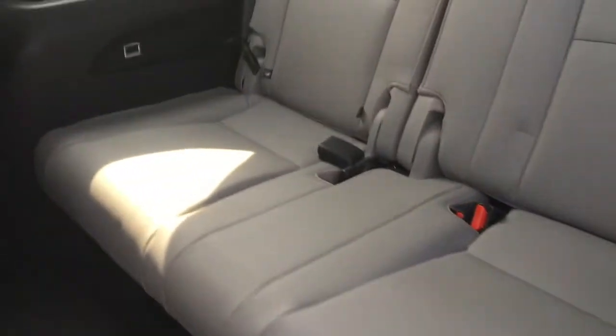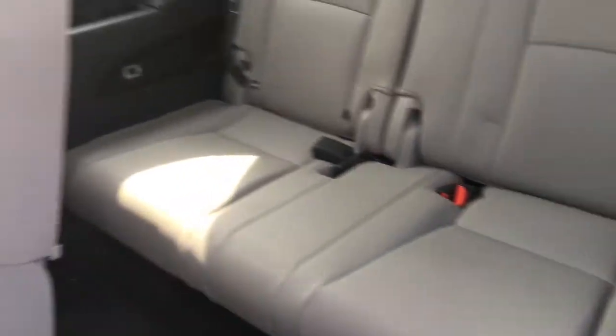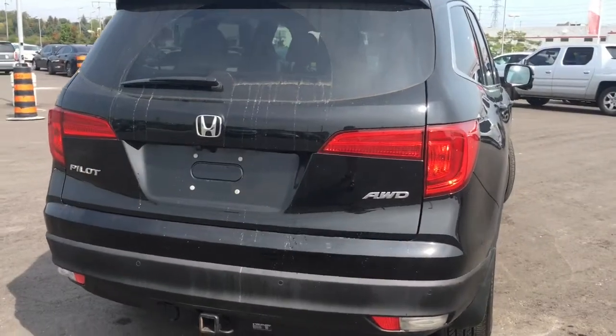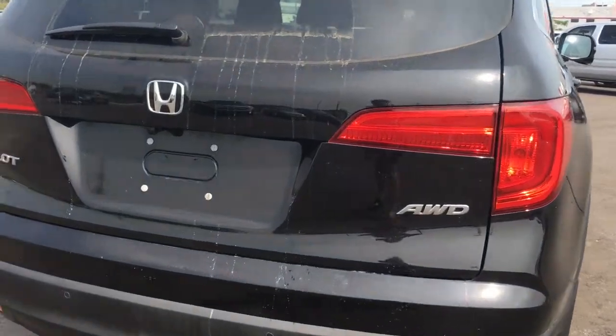You can also gain access to the third row with this helpful little button — simply press it to lean and slide the seat forward, with a matching release on the back to help you get out. With room for everyone and built-in navigation, go on all the road trips you want. We've also got that all-wheel drive badge on the back.